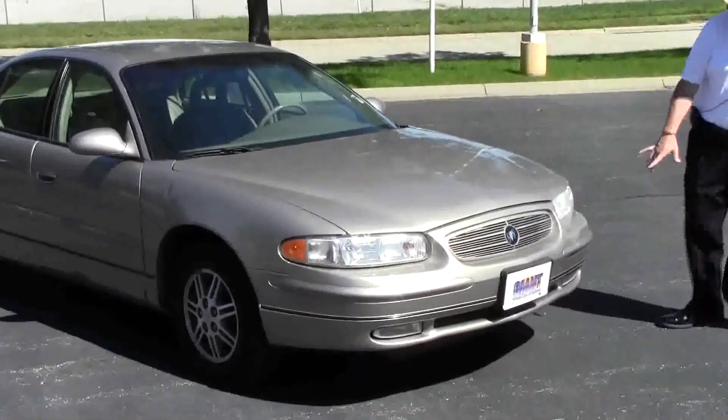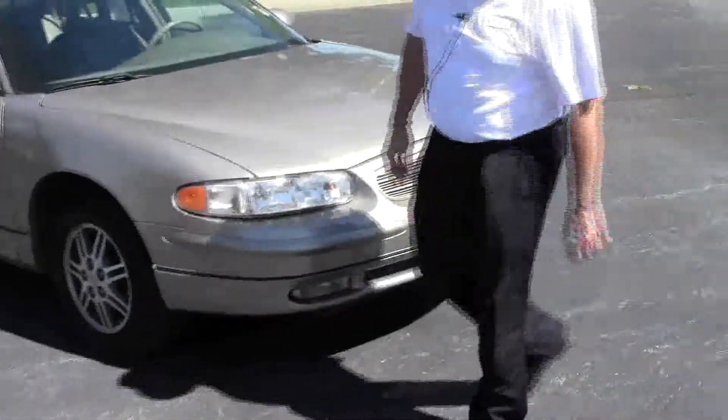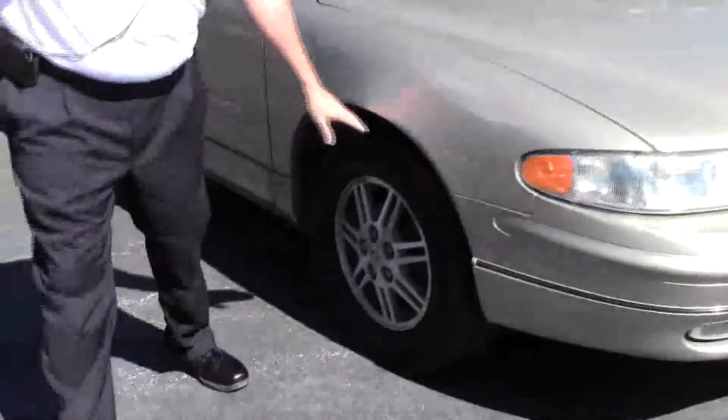Just came in on trade. It has the five mile an hour bumpers in front and back, wrap around headlights, fog lights, and 15 inch alloy wheels with lots of tread on the tires.